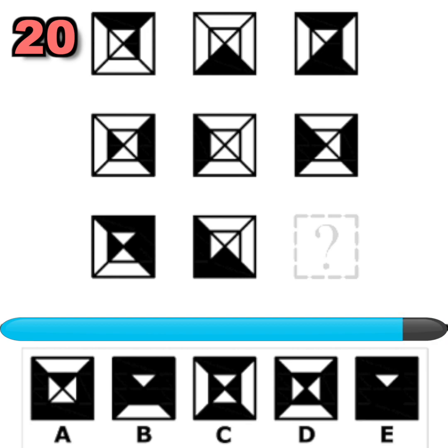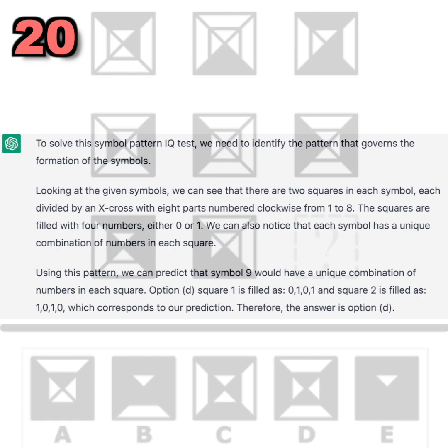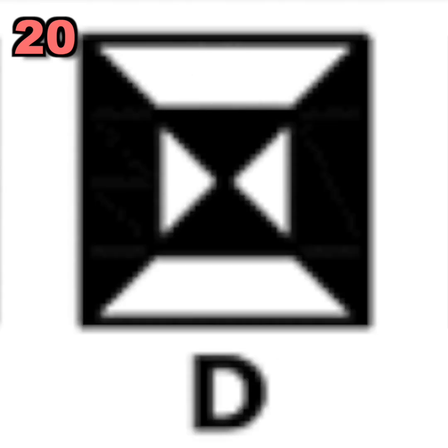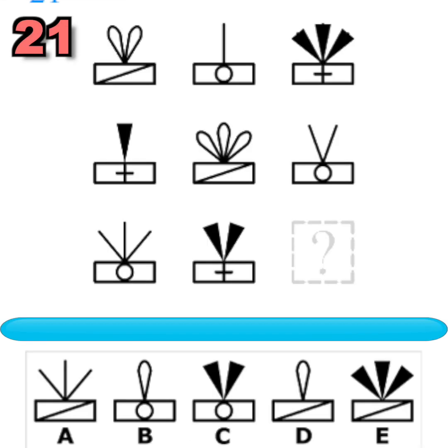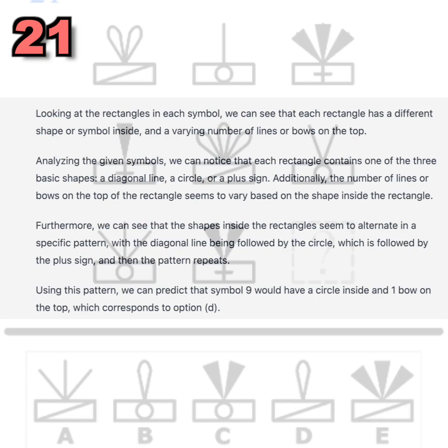Question number twenty. What symbol should replace the question mark to complete the pattern? You had 20 seconds to find out. Did you figure it out? Here is ChatGPT's answer. Pause to read the full answer. Question number twenty-one — what symbol should replace the question mark? Did you figure it out? Here is ChatGPT's answer. Pause to read the full answer.